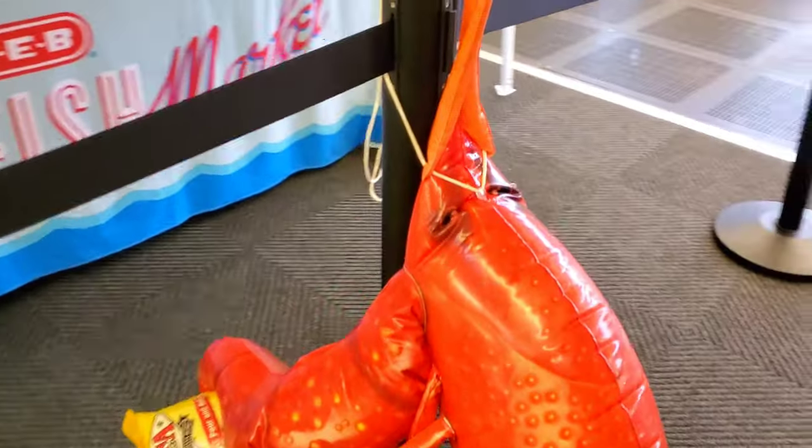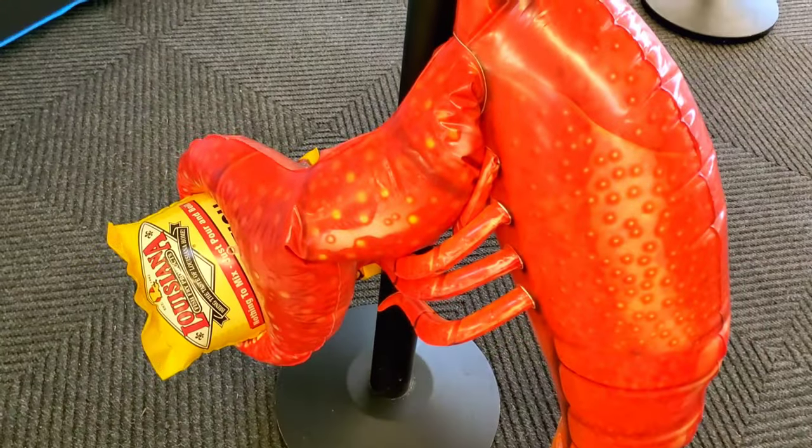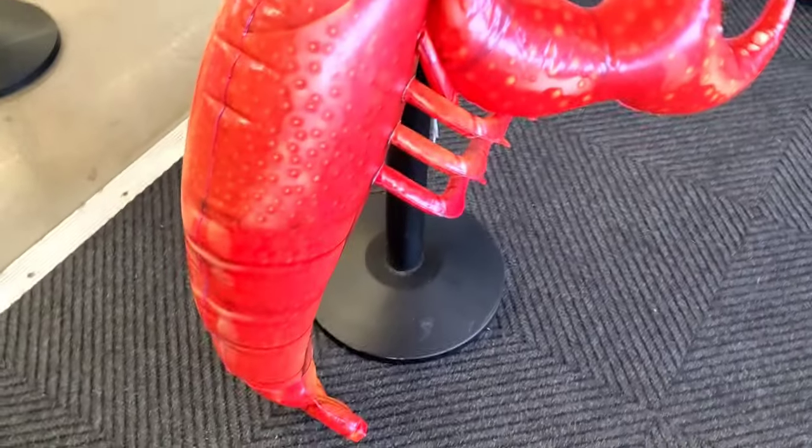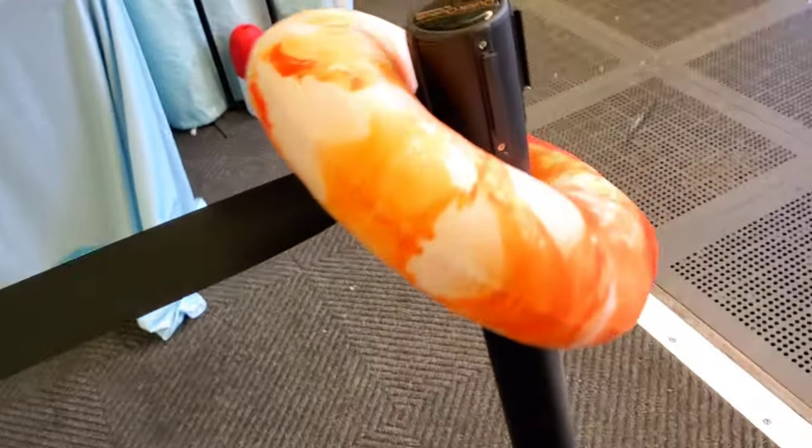I just wanted to show you this inflatable crawfish. I'm sorry I couldn't remember the name. And there's a shrimp pillow.